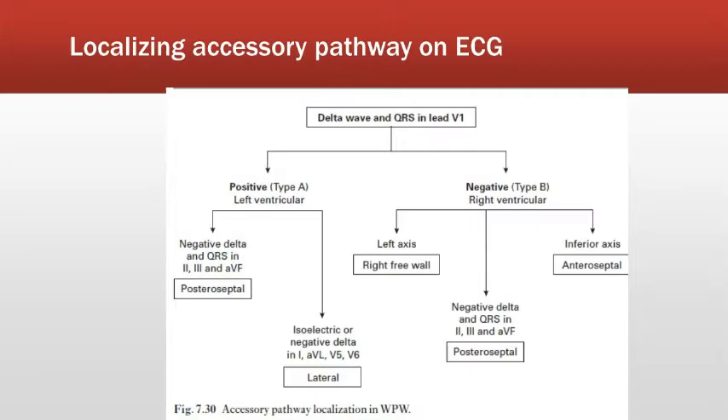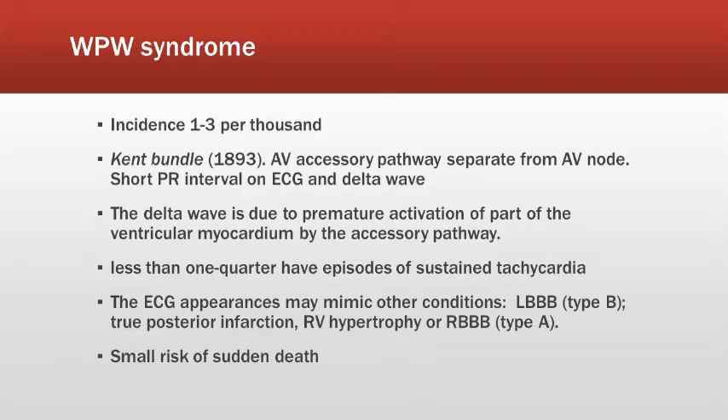The incidence of WPW syndrome is 1 to 3 per thousand patients. There is an accessory pathway which bypasses the AV tract, also named the Kent bundle, which is the reason why we have a very short PR interval as seen on the ECG — this is called the delta wave.